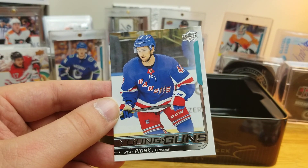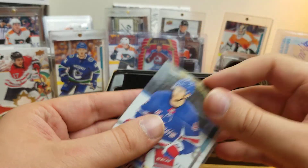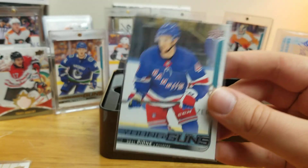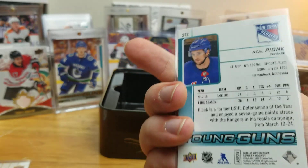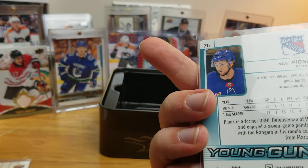And our last Young Gun is Neal Pionk — not bad, not bad at all. Obviously not with the Rangers anymore; he's in Winnipeg. But he's an NHL player, an NHL defenseman. He had a good year I'm pretty sure. I know a lot of Rangers fans were complaining about his defense last year.